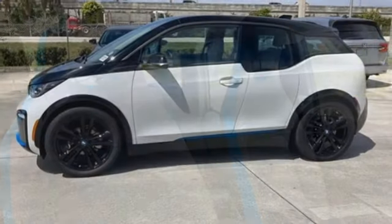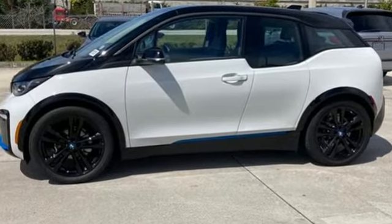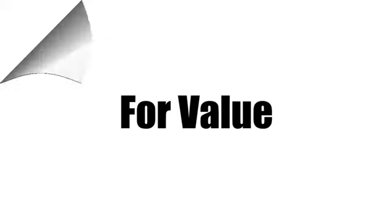BMW is adrenaline unleashed. You need to drive it to believe it. See it for yourself today. Call us today at 561-508-9936. For value and for service, it's Ed Morse.